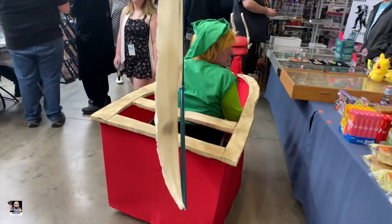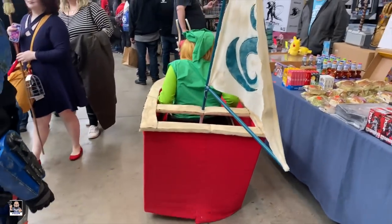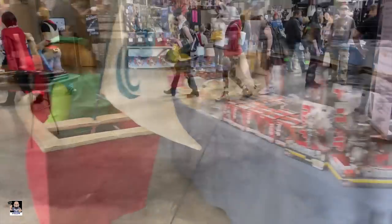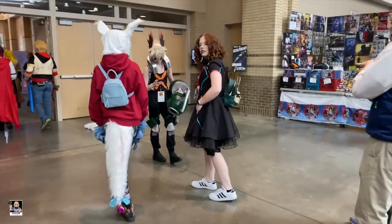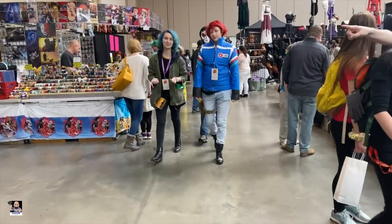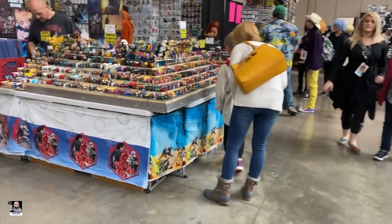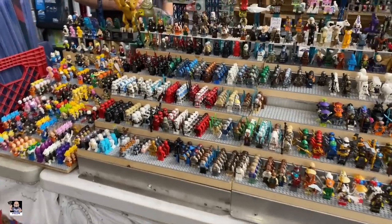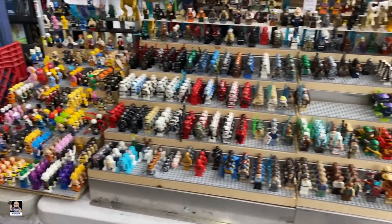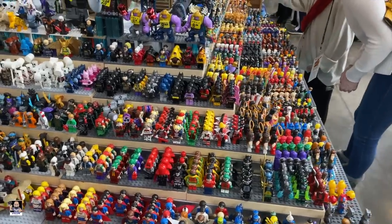That is such a cool costume. More cosplayers. I actually saw this booth right here and we've got some Lego stuff. I'm actually looking for a particular one, so we're going to look at some of these mini-figs and probably pick up some if I can find the right one.